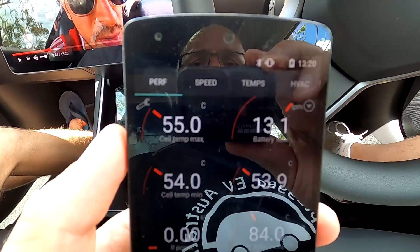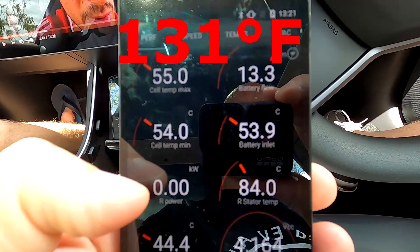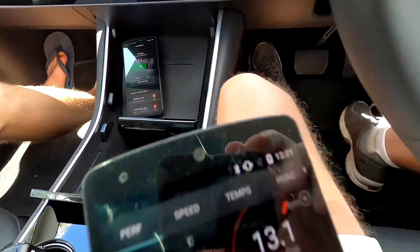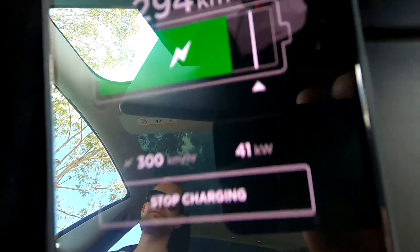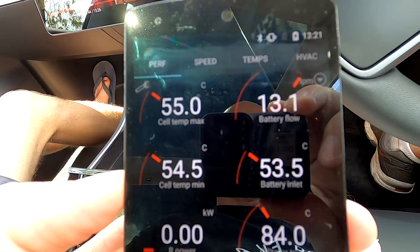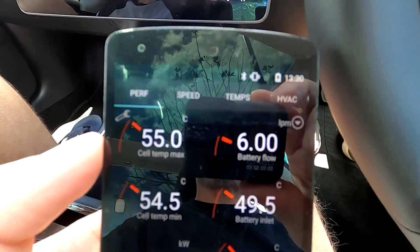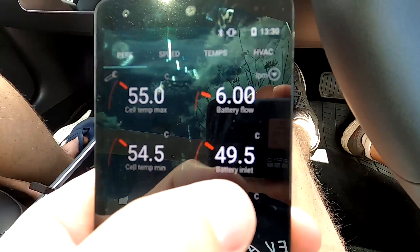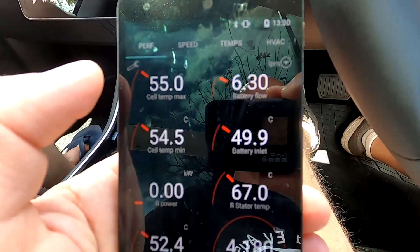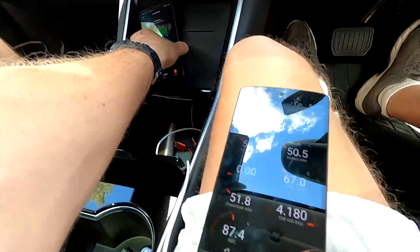We've reached an insane 55 degrees in the battery — the motor heating has stopped at 77% state of charge, and we're still charging at 41 kilowatts. At 87% state of charge the battery is still at 55 degrees and only very slowly cooling. That is really enough heat — I'll stop charging now and show you what happens to the temperatures afterward.